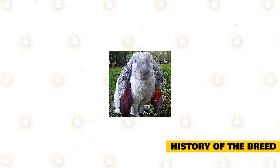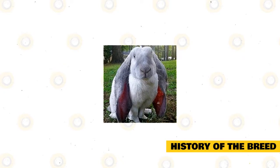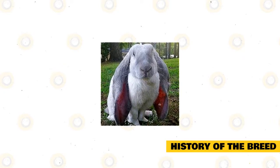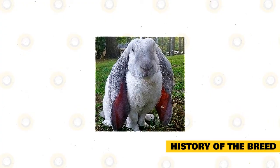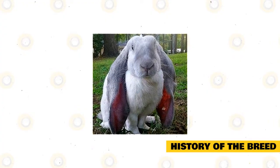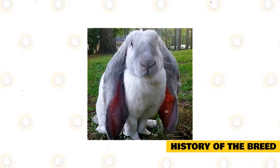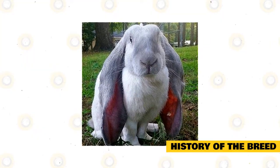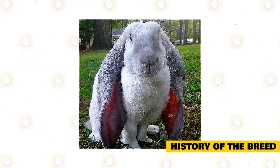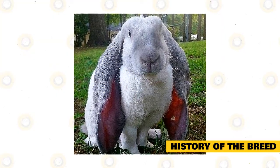The English Lop is the first Lop breed. It was developed in the United Kingdom in the 19th century for the show as a fancy breed. At that time, fancy animal breeds were the most popular in trade shows and exhibitions. The English Lop was the most popular pet during the Victorian era, marking the departure of the role of rabbits as a meat, wool, and fur source.